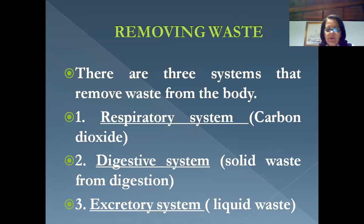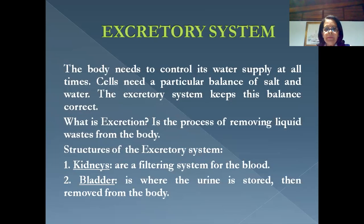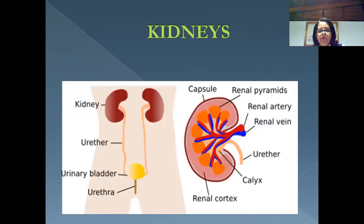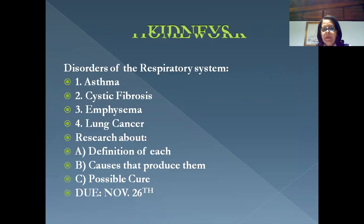We're going to see what the three systems that remove waste from the body are: first, the respiratory system; second, the digestive system; third, the excretory system. We have a diagram of all the parts to learn, then we'll see what the importance of excretion is, followed by a study of the kidney, and finally how these body systems are kept healthy.